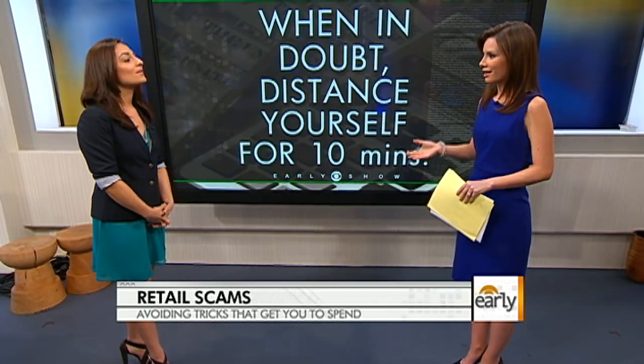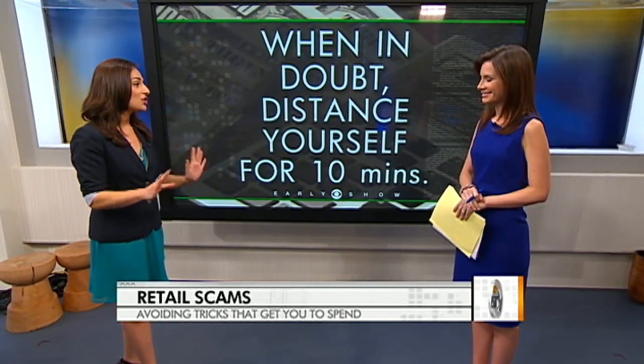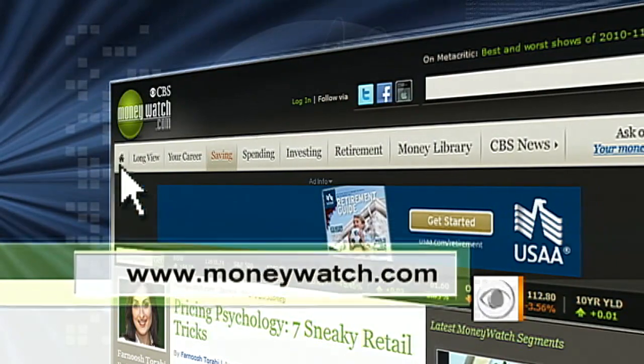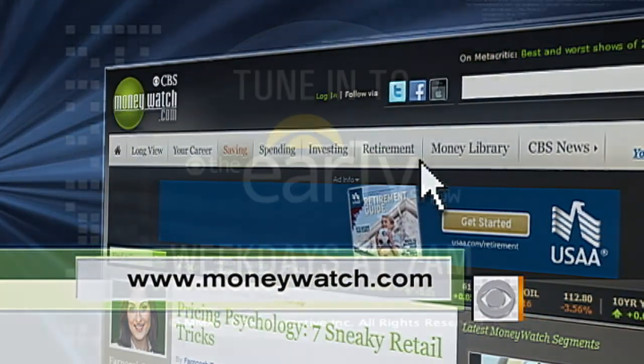Walking away is also a negotiating tactic. You walk away from something and all of a sudden maybe they'll come back to you with a better deal. Especially right now, retailers need to make money, so you have the power as the consumer to get the deal you want. Know that a lot of these prices are marked up, so you have that wiggle room. Farnoosh Charabi, as always a pleasure. And for more ways to stay ahead of those retail tricks, visit CBSMoneyWatch.com.